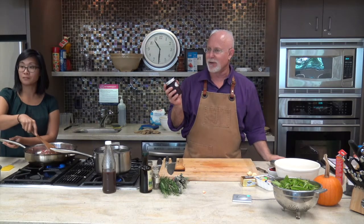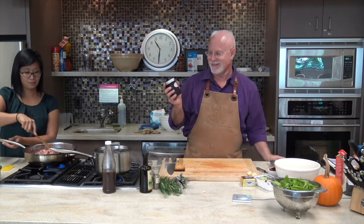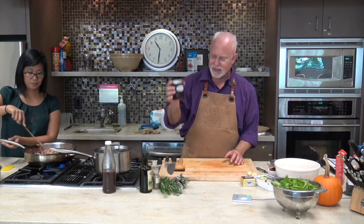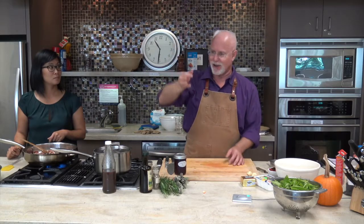Now I'm going to show you my chokecherry jelly. This is a fantastic year for chokecherries — they were hanging like grapes on the trees, just heavy and beautiful. I picked about a kilo of chokecherries in about 20 minutes. You just grab it and drag your finger down and they all fall into your bucket.